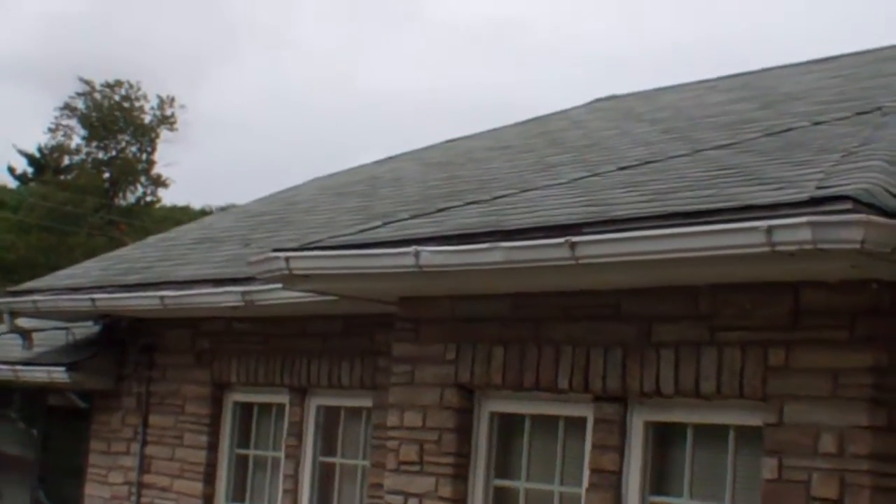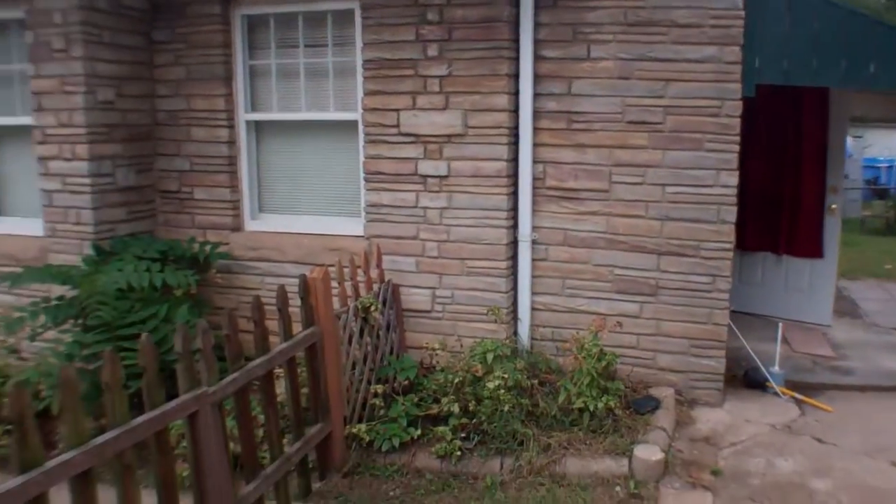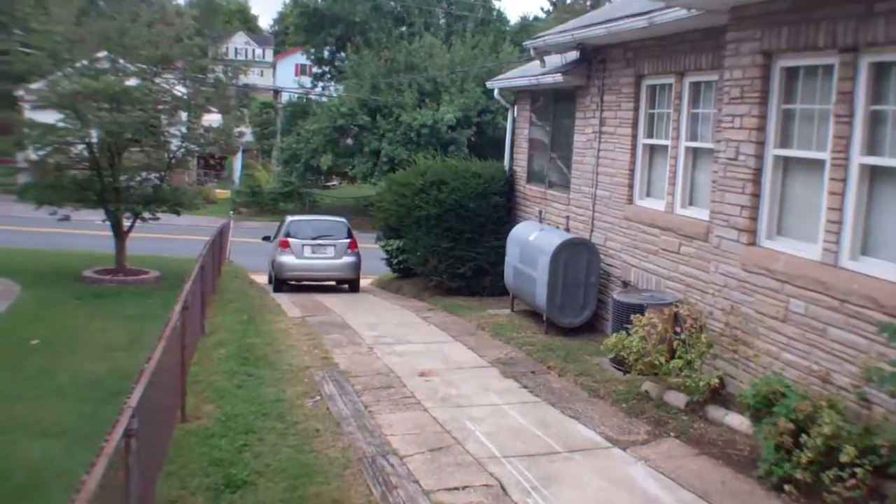It's the best angle of the roof I can get — don't see any damage. Siding over here looks good.